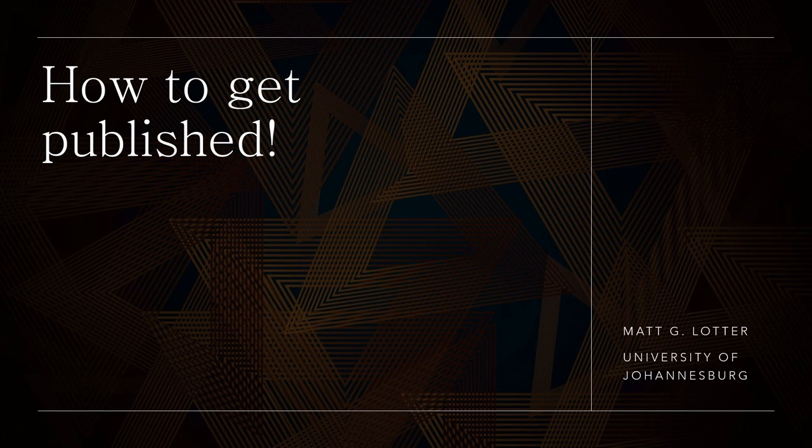Hey everyone, my name is Matt Lotter. I am based at the University of Johannesburg. I'd just like to thank the current Southern African Archaeology Student Council for inviting me to come and do this presentation today. It's always nice to be asked back. I'm really looking forward to it. I hope you guys are all well and looking forward to the upcoming December break. I'm sure everybody's looking forward to kicking their feet up and relaxing.